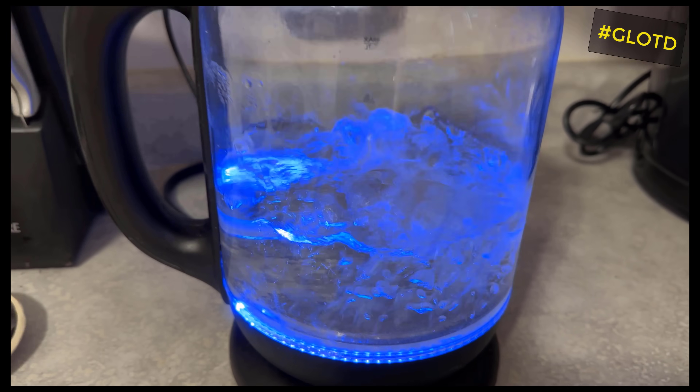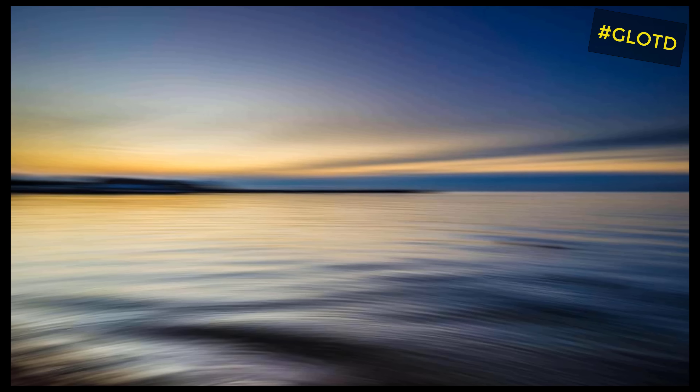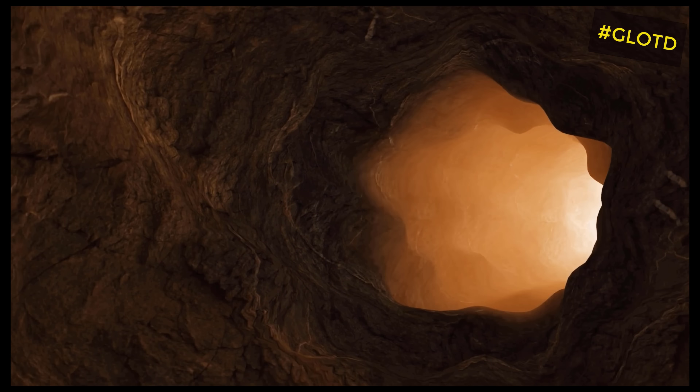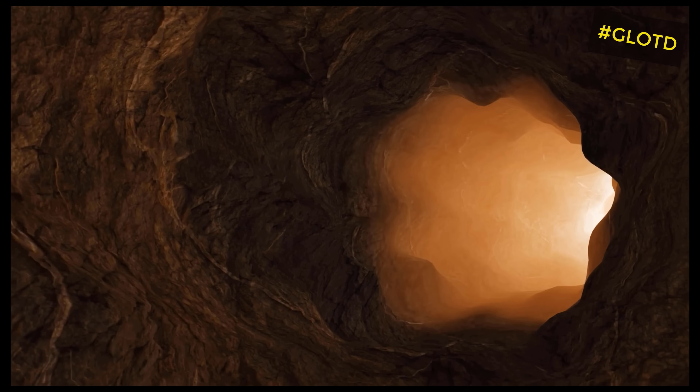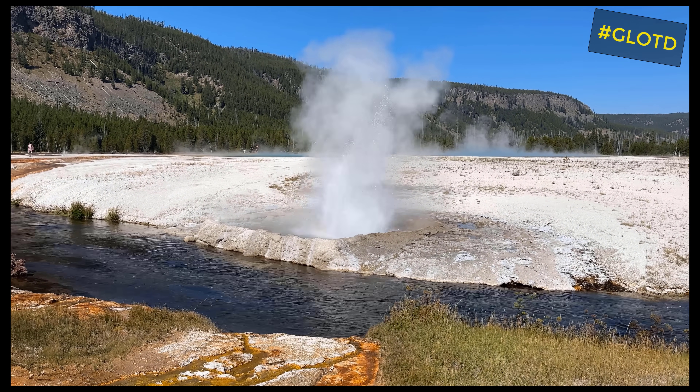Now let's start by talking about boiling water. We all know that water boils at 100 degrees Celsius, but that is only true at sea level. If you go up in elevation, that boiling point actually reduces. If you go down in elevation, it increases. The higher the pressure, the higher the temperature water needs to boil.